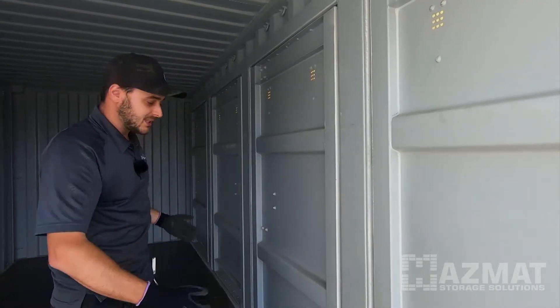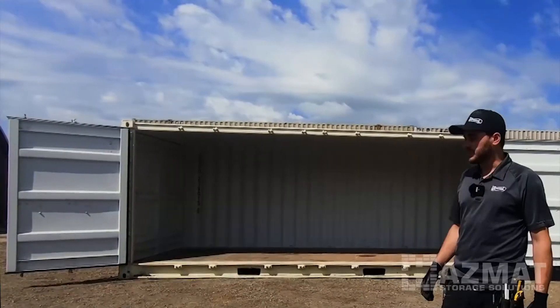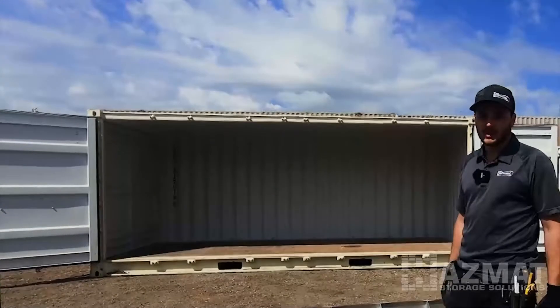The entire side opens up and allows full access. You can get up to an 18-foot lift inside of that door.